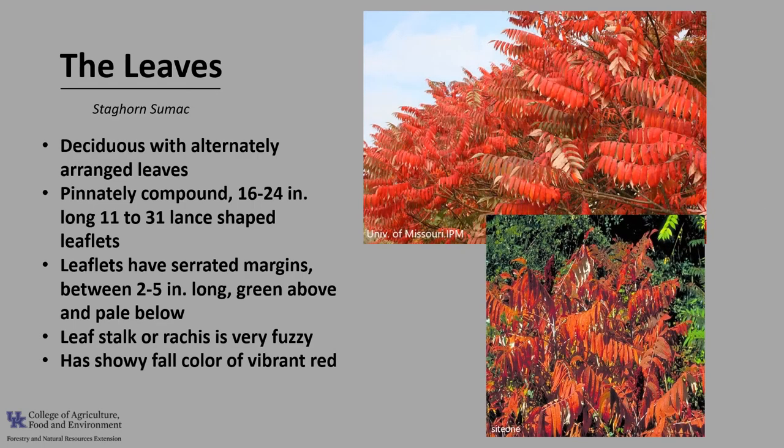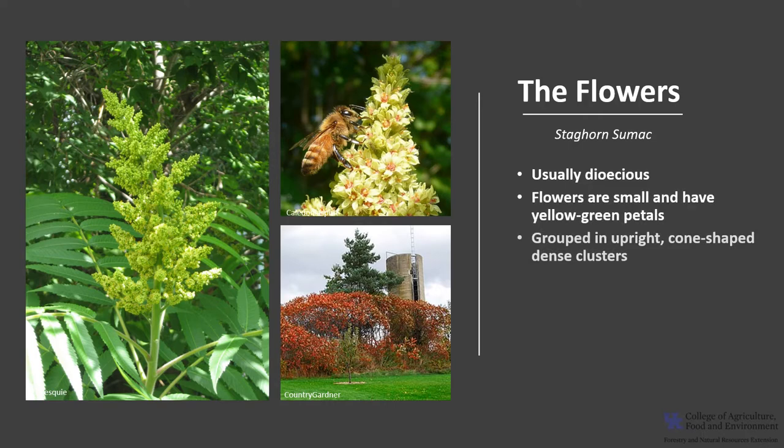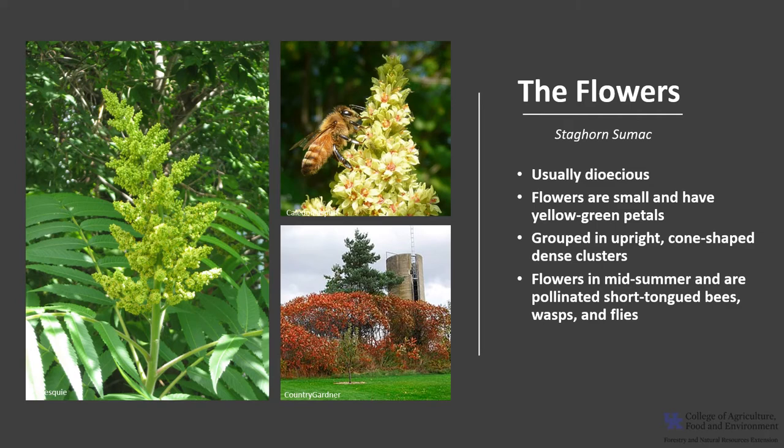Staghorn sumac has showy fall colors of vibrant red. Staghorn sumac is usually dioecious, meaning there are male trees and female trees. The flowers are small and have yellow-green petals. The flowers are grouped in upright cone-shaped clusters that are usually about 8 inches long. The tree flowers in mid-summer, usually between June through July, and the flowers are pollinated by many species of short-tongued bees, wasps, and flies.